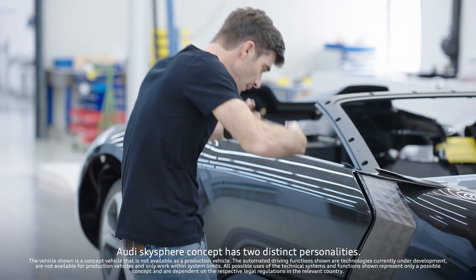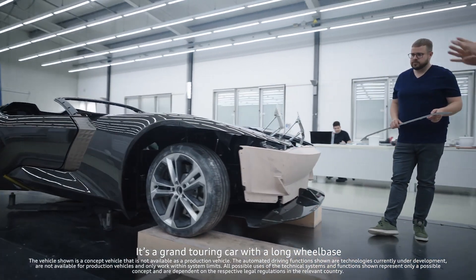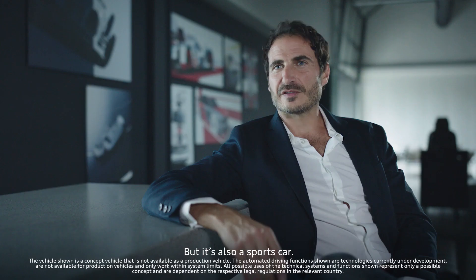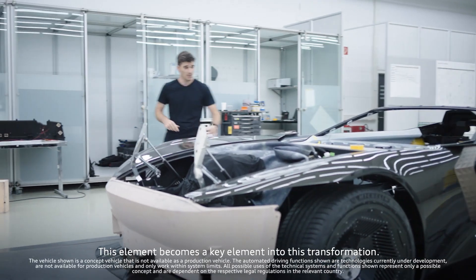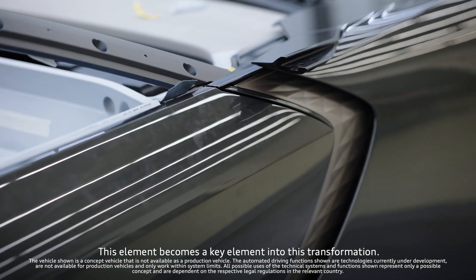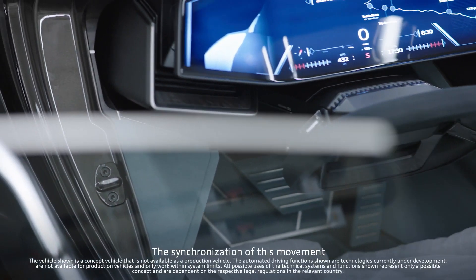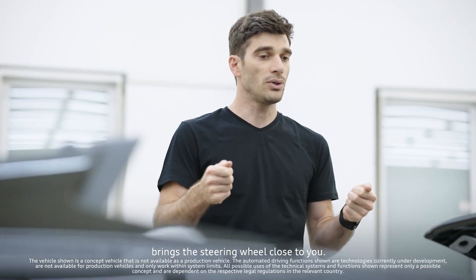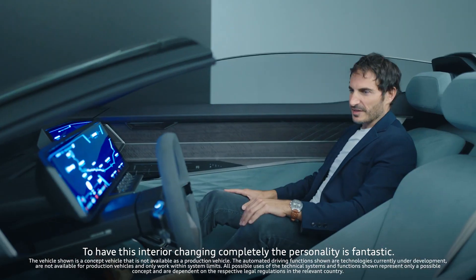SkySphere has two distinct personalities. It's a Grand Touring car with a long wheelbase, and it's automated in that mode. But it's also a sports car — in that mode it's got a short wheelbase. This element becomes a key element in this transformation. That's where the magic happens. The synchronization of this movement brings the steering wheel close to you. To have this interior changing completely of personality is fantastic.